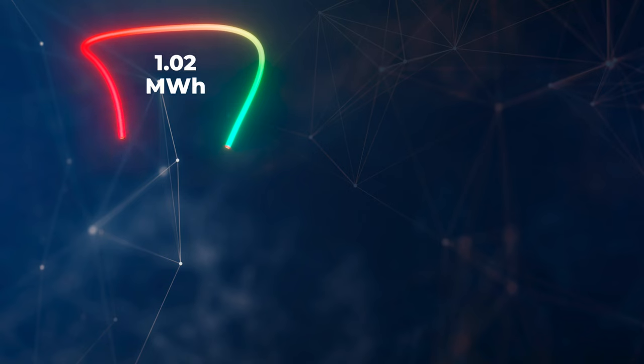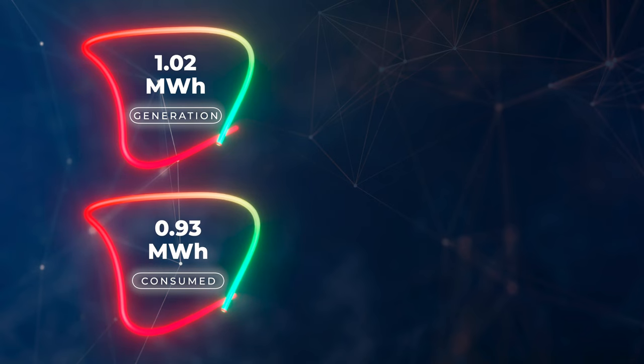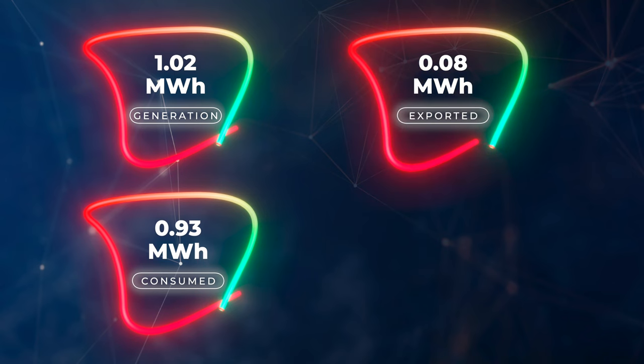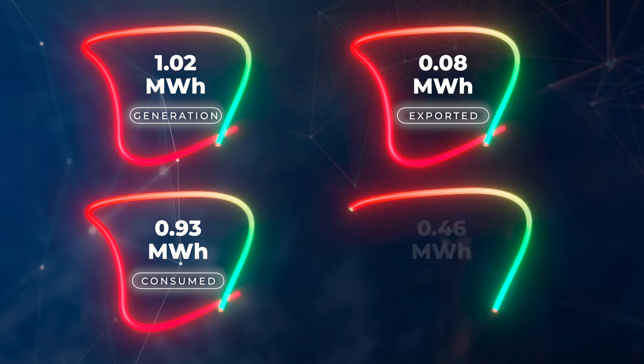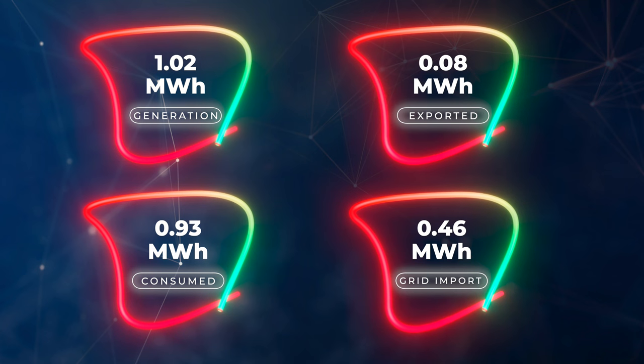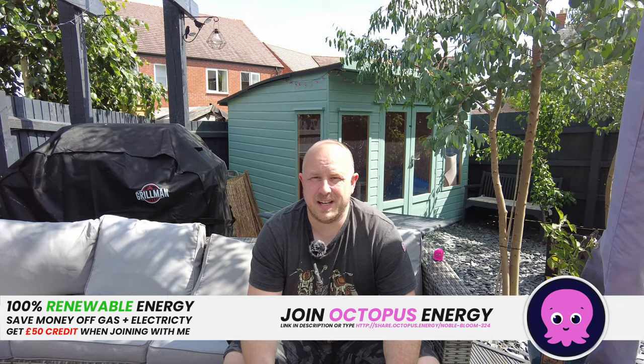The system generated 1.0 megawatt hours — we're back into the megawatt hours of generation, which is absolutely fantastic. We consumed 0.93 megawatt hours of electricity, exported 0.08 megawatt hours, and in terms of how much we imported from the grid, that was 0.46 megawatt hours. We're getting into the nice solar production months again here in the UK, and pretty much everything we import from the grid we import off-peak, which saves us some money.